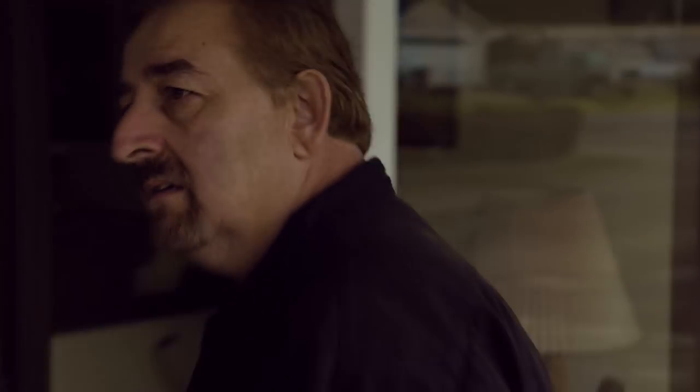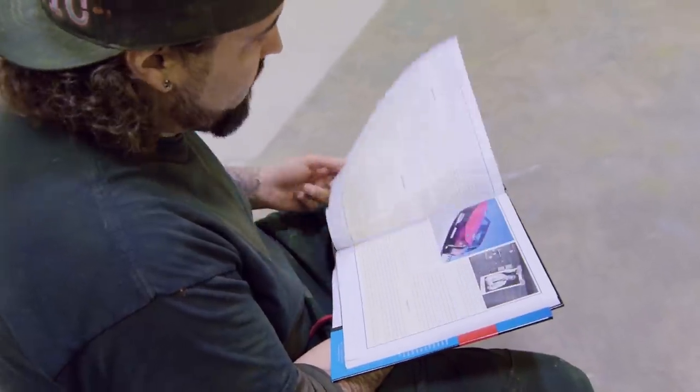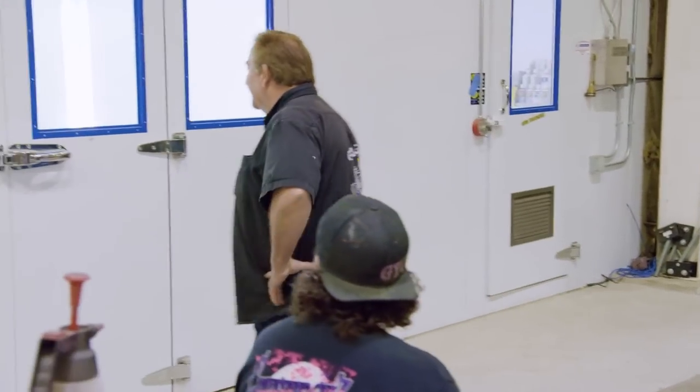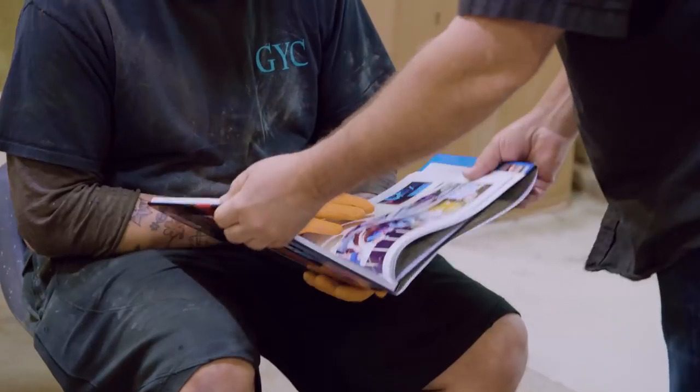Mark arrives to find the paint job already complete. He says he loves the smell of paint in the mornings. Will is done. Mark does his normal routine — a little over-dramatic, but Will knows he's okay with it. Will reflects: he got the whole day now to do other stuff instead of spending half a day filming just to get a car painted.